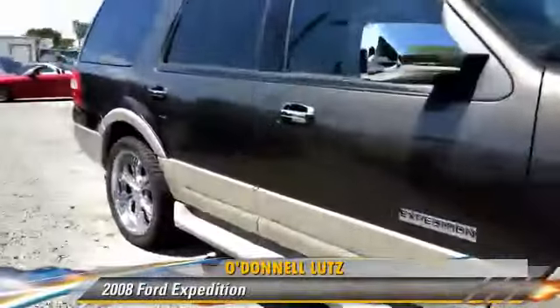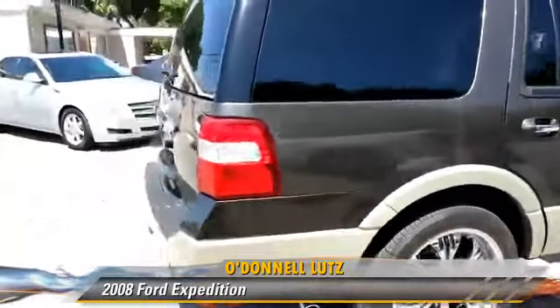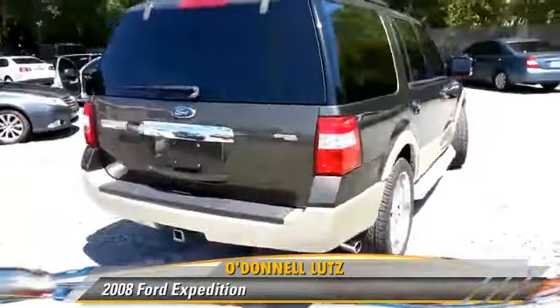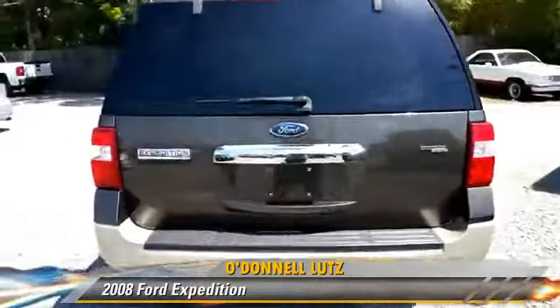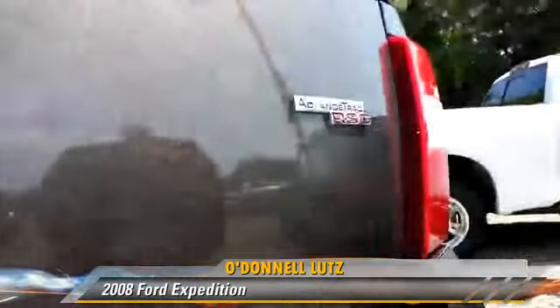The 2008 Ford Expedition, powered by a 5.4 liter V8 engine with an automatic transmission. This vehicle, with fewer than 75,000 miles on the odometer, gets up to 18 miles per gallon.